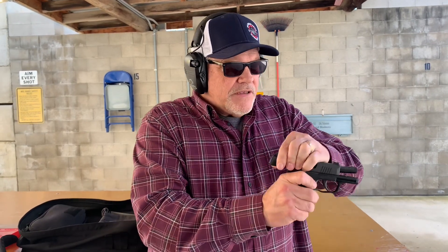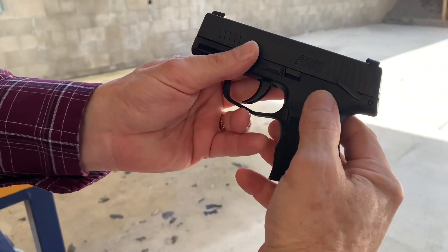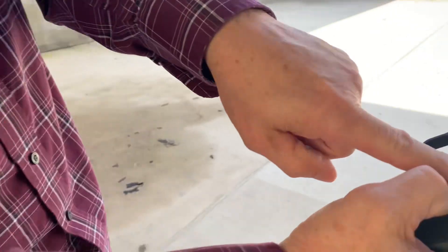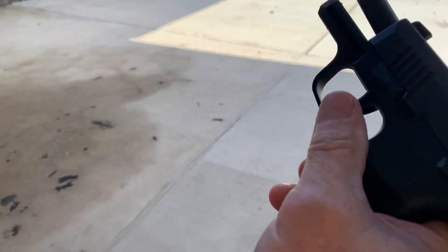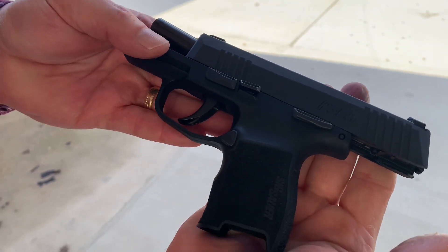This model has the manual safety on it on the right-hand shooter side, so manual safety on and off. It has the same basic Sig features: your slide lock, slide release, and your takedown lever. Based on your slide, it just comes down and you can pop that slide right off. Nice little gun.